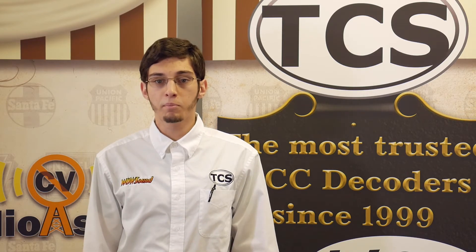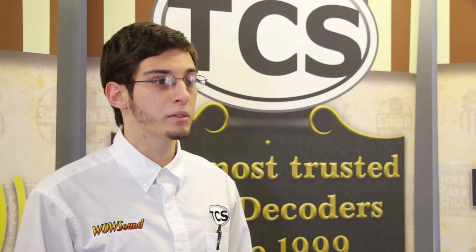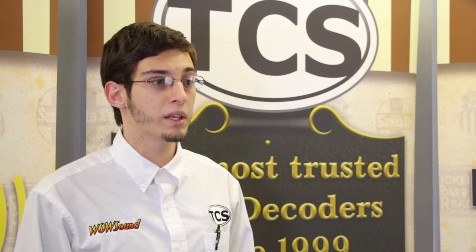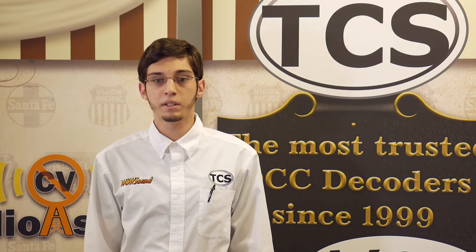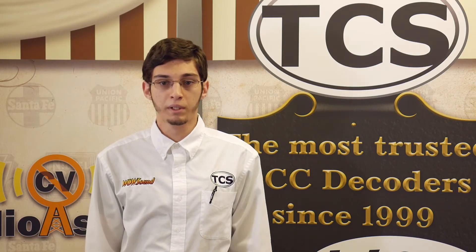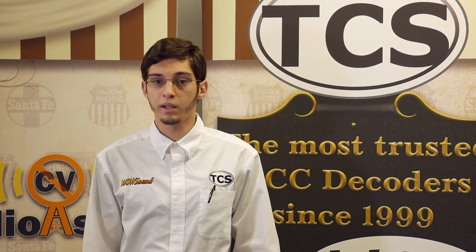Prototype Mode sits you at the apex of an experience rather than behind the controller of a toy. It's perfect for devout modelers and rivet counters because it offers another layer of realism without a lot of the complications and time consumption which often comes with it. A TCS WowSound decoder ships with Prototype Mode enabled and will have a dynamic range right out of the package. Prototype Mode makes the best of TCS's auto-adjusting back EMF, momentum, and braking features.